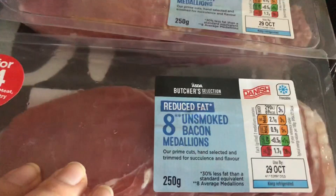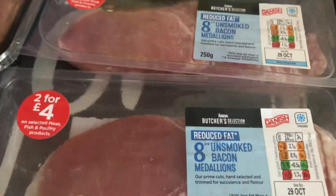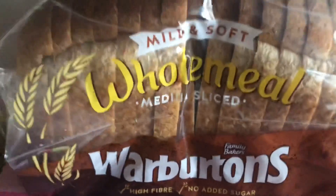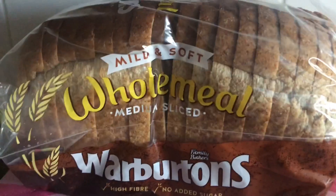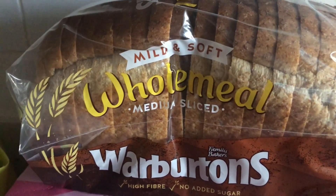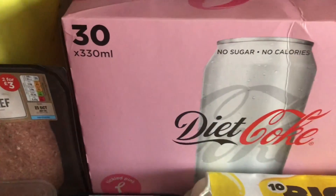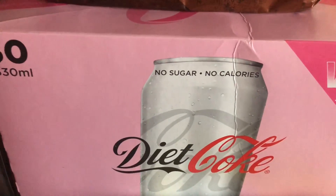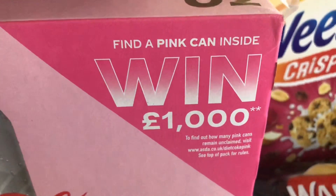I've also got Laughing Cow Light triangles — I think they're about 25 calories per triangle, so around one to one and a half sins each. Then there's medallion bacon, reduced fat — though all meats are free if you cut the fat off. Some eggs as well. And this bread — one slice is a healthy B option as it's an 800g loaf; any extra slices would be six sins on top, which isn't bad. Oh, and look at this — I thought it was pink lemonade but it's actually a pink can promotion where you can win £1,000!